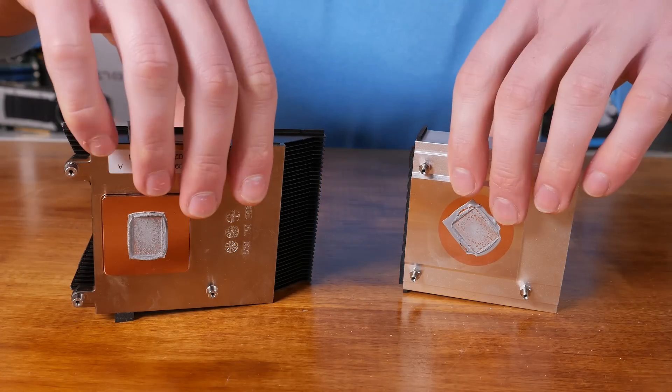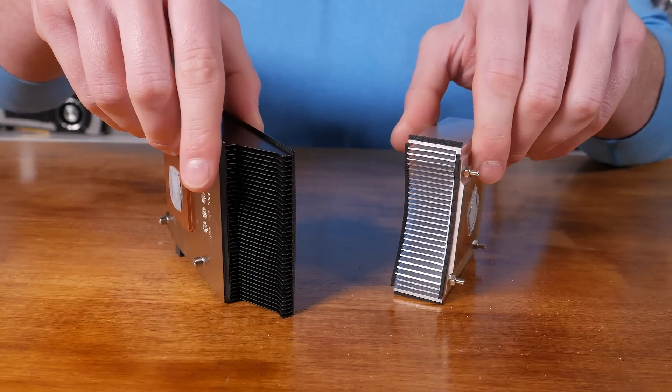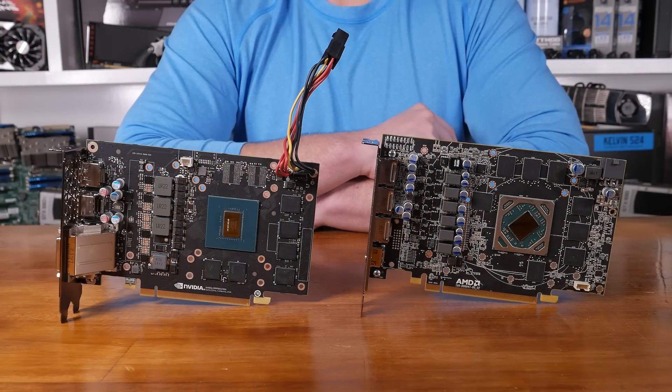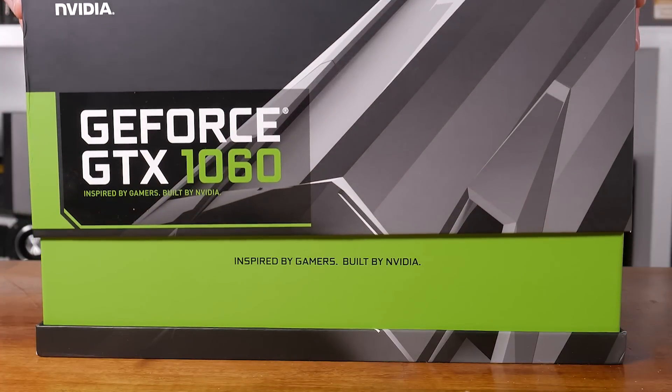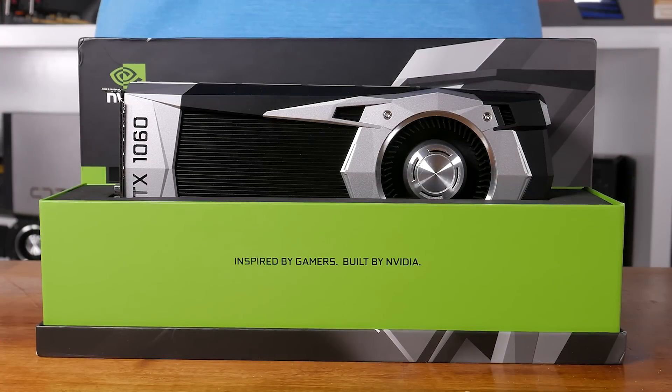The GTX 1060 does consume quite a bit less power, and this resulted in lower operating temperatures for the NVIDIA graphics card. The design of the Pascal architecture has also enabled NVIDIA to operate at greater frequencies. Out of the box, the 1060 is clocked at least 37% higher than the RX 480. What I want to know is: through overclocking, can the 1060 distance itself further from AMD's RX 480?